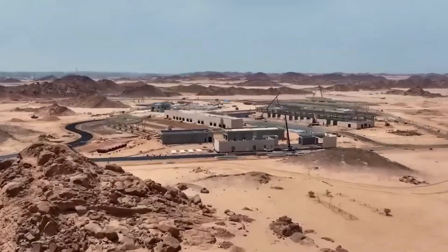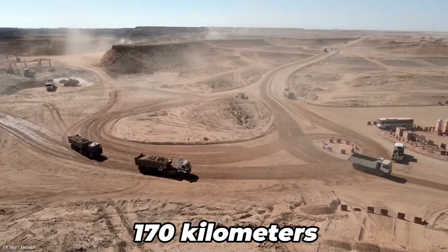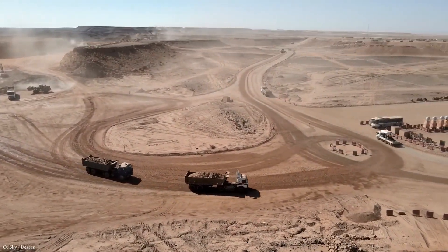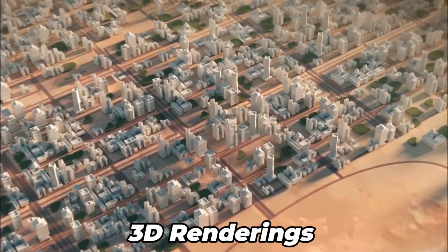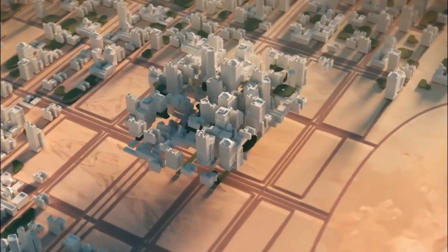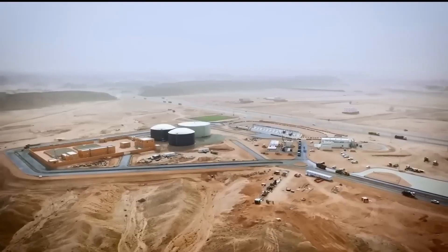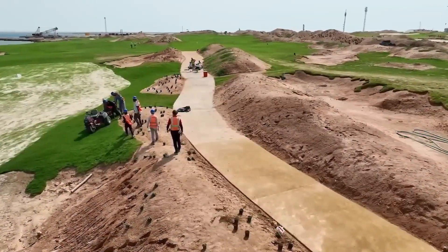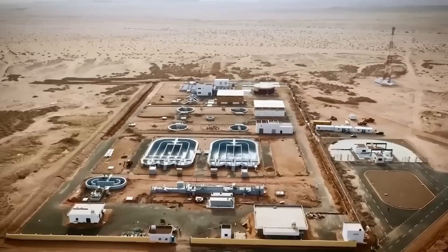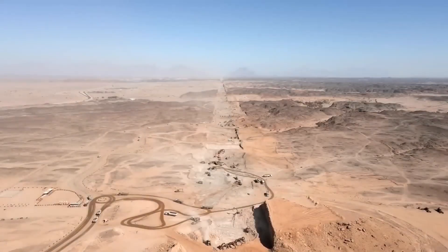The center of NEOM is the Line, a 500-meter-high mega-city comprised of two reflective glass buildings running parallel for 170 kilometers. They will run across the coast, mountain, and desert, and the two buildings will be connected via walkways. Many people were skeptical whether construction on the Line would ever begin, but satellite and drone footage revealed more than two dozen bulldozers dredging a long line across the desert — a clear indication of the work that continues to progress. Contracts have been agreed upon with construction companies AECOM and Bechtel to develop advanced transportation infrastructure, leaving no doubt that it will be one of the world's largest and most complex infrastructure projects.